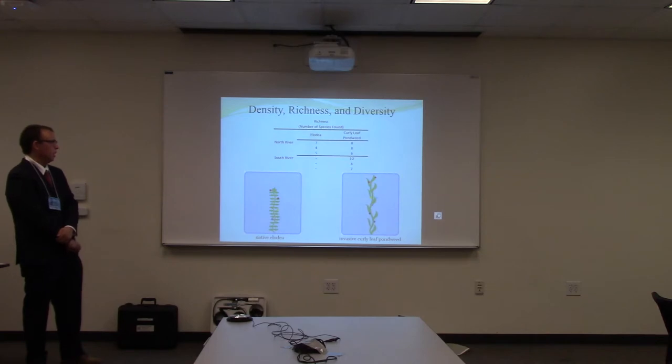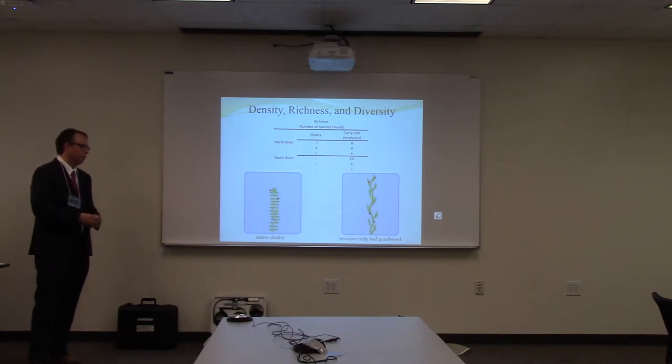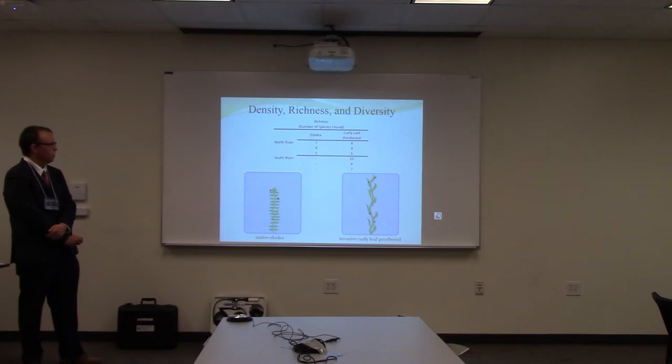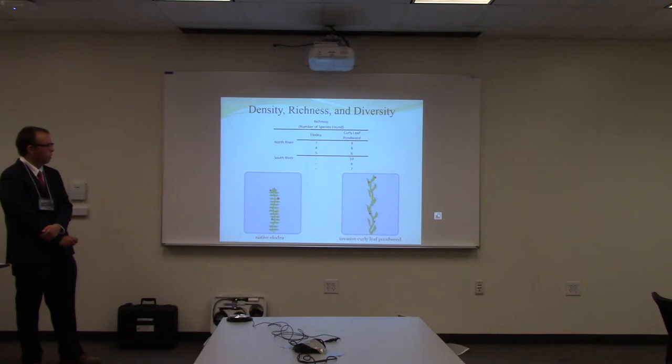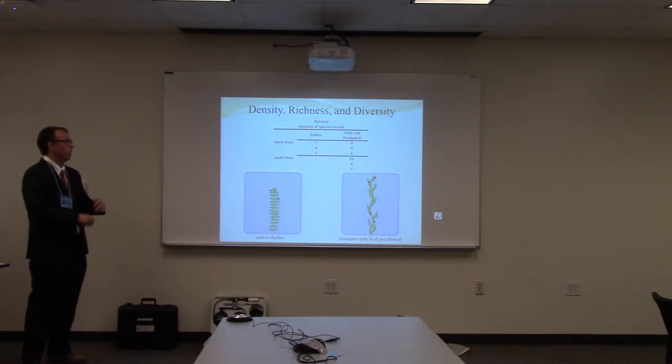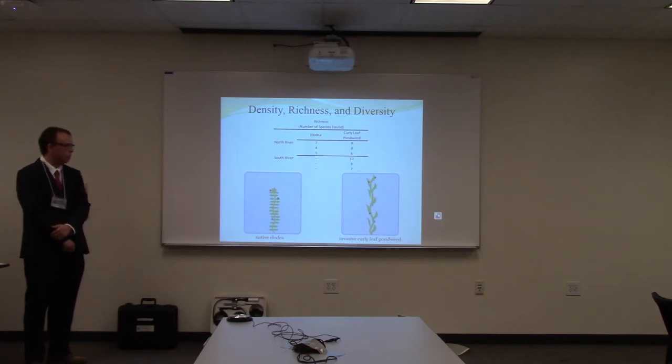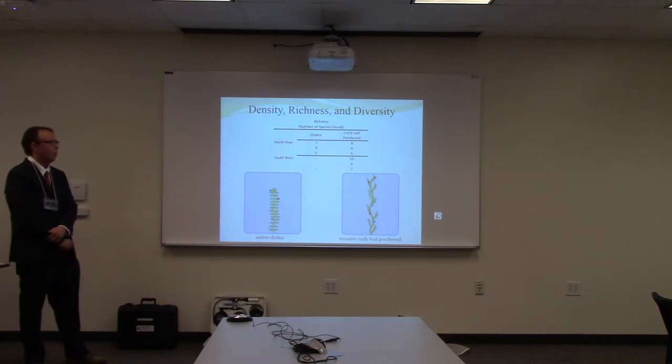I made a visual to portray my data a little better. I only took macroinvertebrate samples from Elodea and curly-leaf pondweed — one native plant and one invasive plant. This table shows that for the majority of samples, the invasive curly-leaf pondweed had greater richness — I found more unique species on these plants. That's really not what I wanted to find, but that's how it worked out.